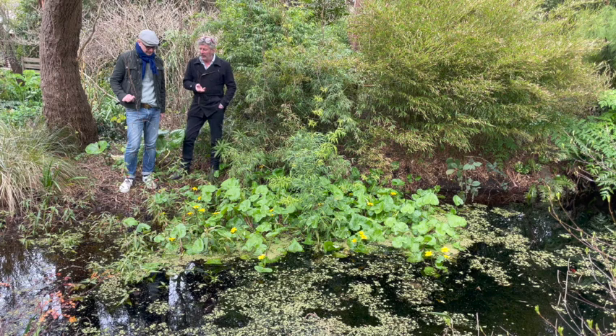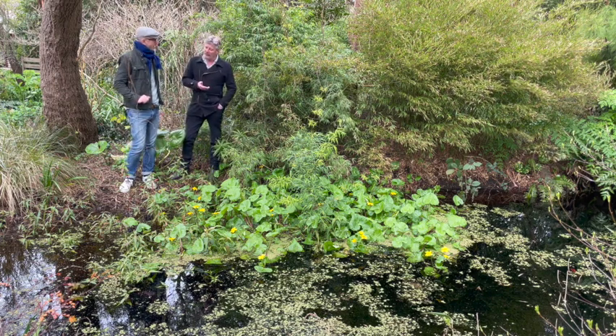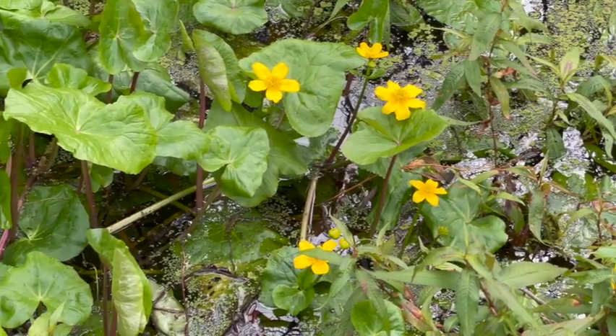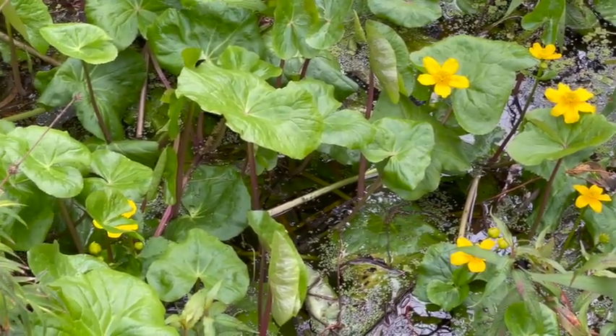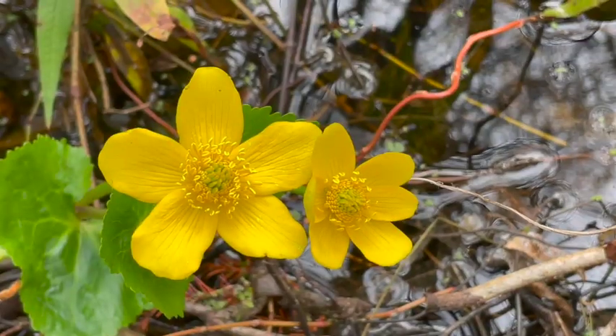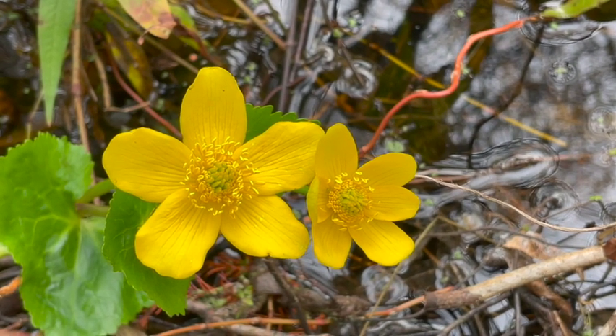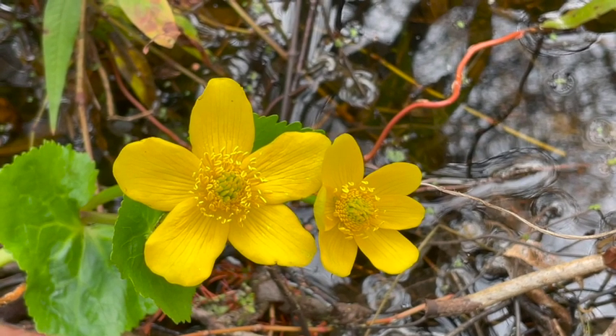It's called Caltha, palustris, possibly subspecies polypetala — pardon the pun, let's dive in and have a closer look. This plant is botanically known as Caltha, which is an old name for a yellow flower that probably wasn't the same thing. It's palustris, which means 'of the swamps', which is a fairly obvious name.